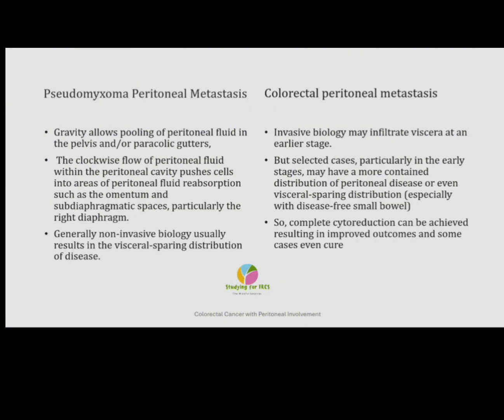Once the tumour is perforated, tumour cells are released into the peritoneal cavity and therefore they develop colorectal peritoneal metastasis. Colorectal peritoneal metastasis carries a poor prognosis and used to be considered a terminal condition. However, with the latest advances, the management of it has shown much more promising results.